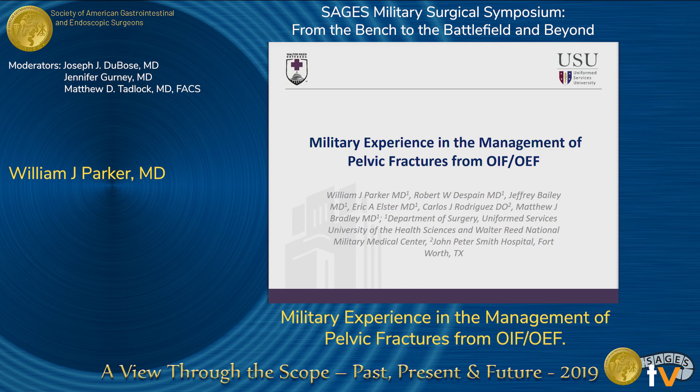Ladies and gentlemen, thank you for your time this morning. My name is Will Parker. I'm a general surgery resident at Walter Reed, and today I'm going to be talking about the military experience and the management of pelvic fractures from OIF and OEF. I apologize for the lack of any witty wordplay in my title, but that's probably because I'm a pretty boring meat and potatoes kind of guy myself.